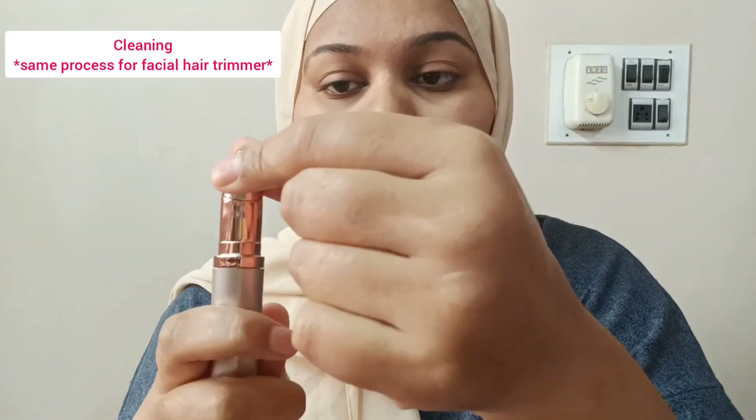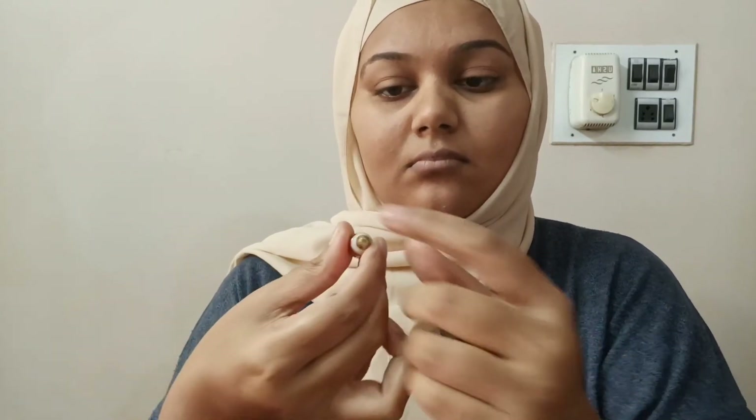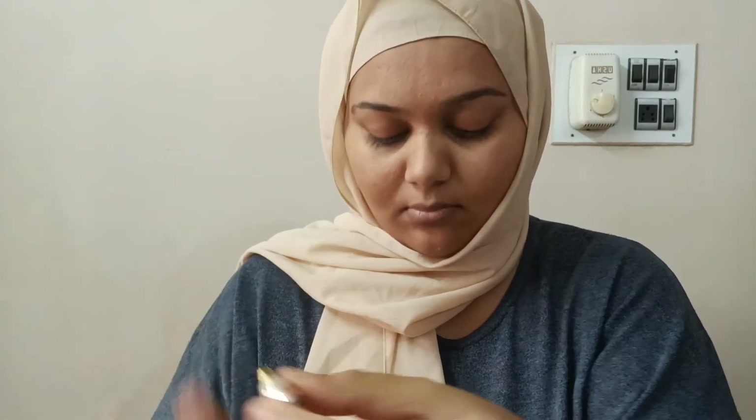Now we're going to see how to clean it. You can just twist it and open the top part and remove the inside part which has the blades. Using the brush, you can clean off the blades and also the top part. It's so easy to clean. The upper part might have tiny hair stuck on it. You can just insert the blade part back and twist it again to set it — easy peasy, done.